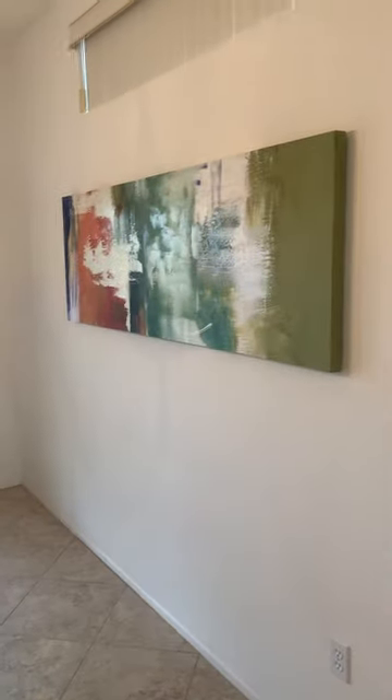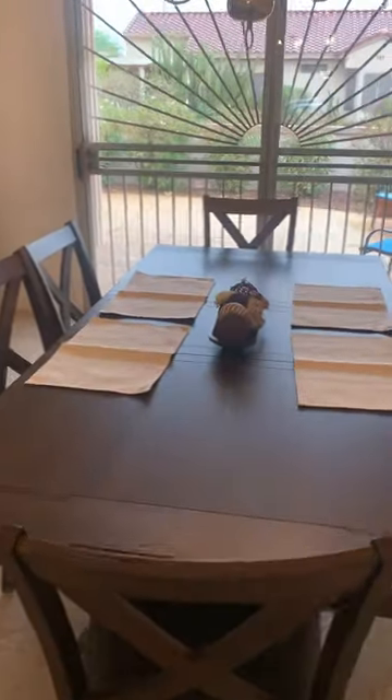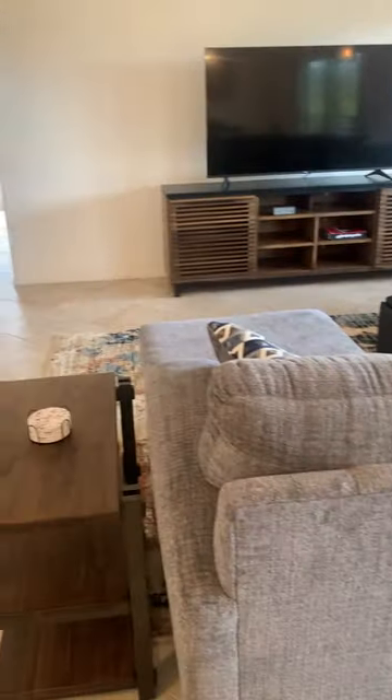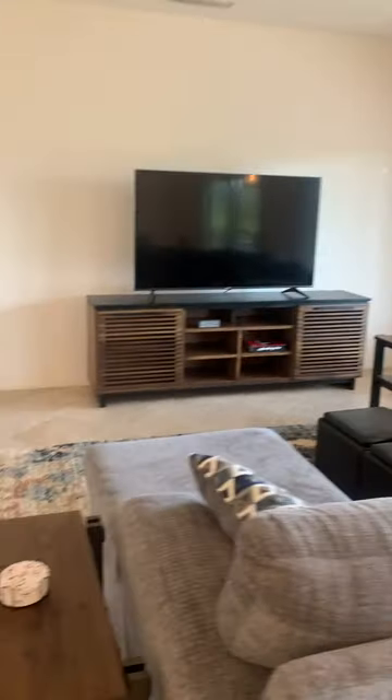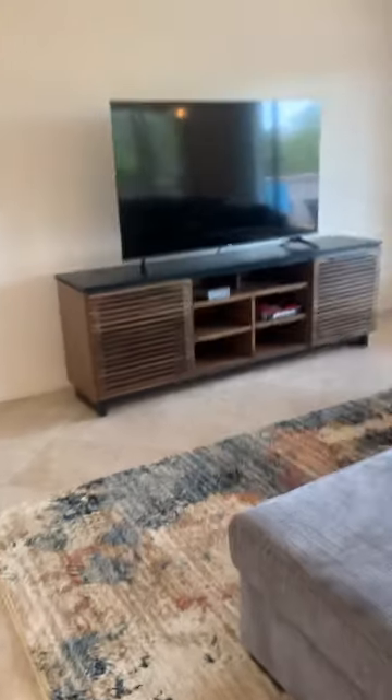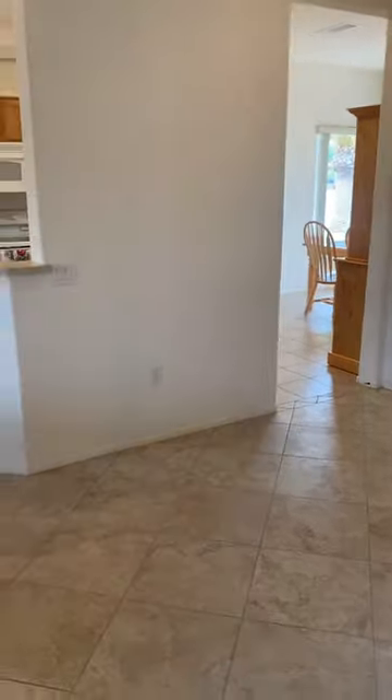Living room and kitchen area — nice size table, living room. Also got a fan. That's about it, hope you enjoyed it. Bye!